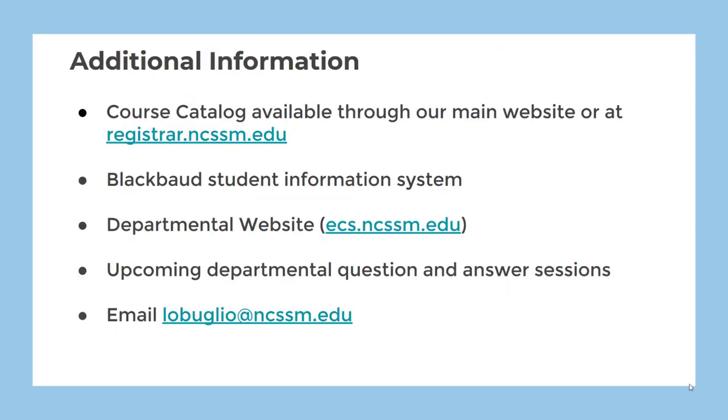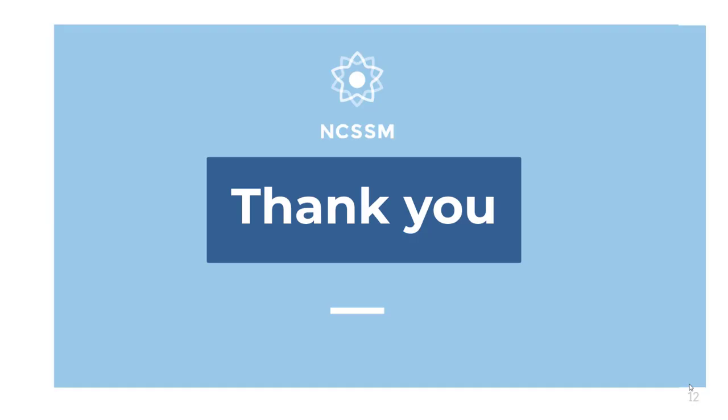We've covered a lot of information so I'm sure there are some questions you might have that have gone unanswered. If so, you can get those answered by looking at the course catalog available through our main website or the registrar's website, resource boards in our Blackbaud student information system, the engineering and computer science website, upcoming departmental question and answer sessions, or please send me an email. I hope this information has been useful and that you can find courses in engineering and computer science that are meaningful to you. I look forward to seeing you here!